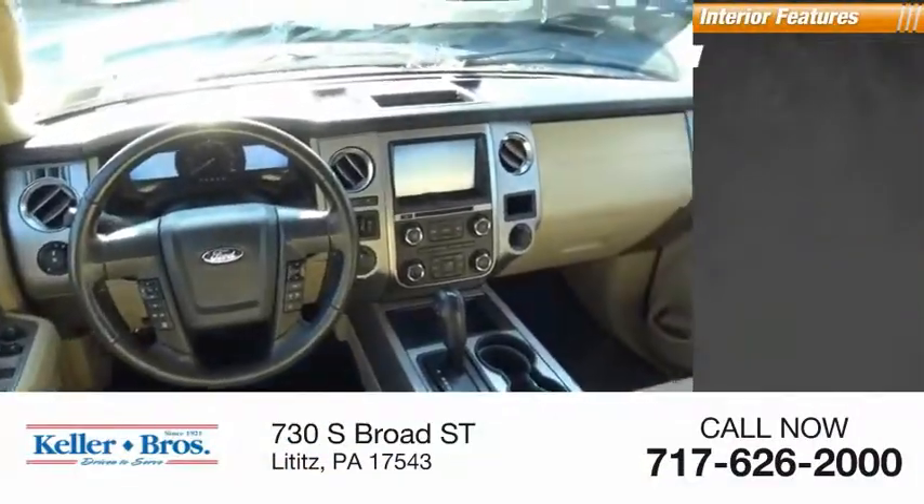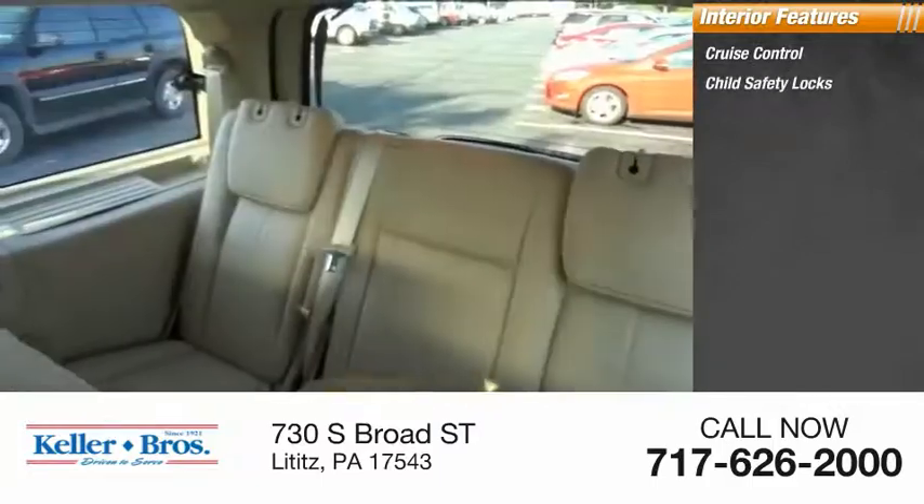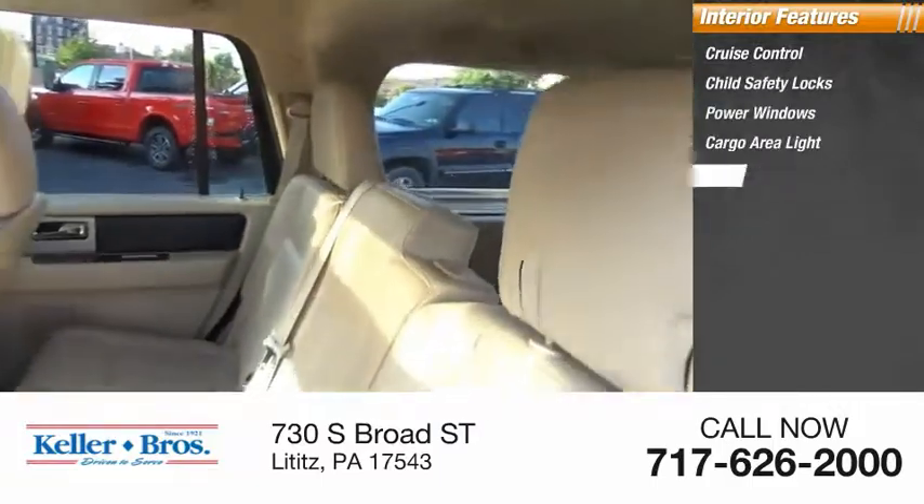Inside you'll find cruise control, child safety locks, power windows, cargo area light, and trip odometer.